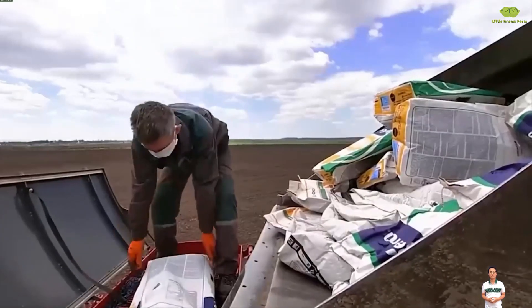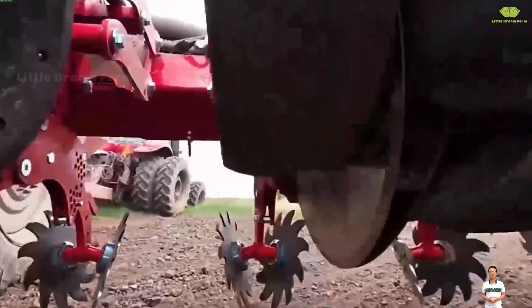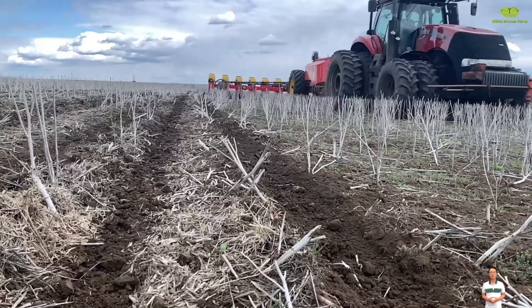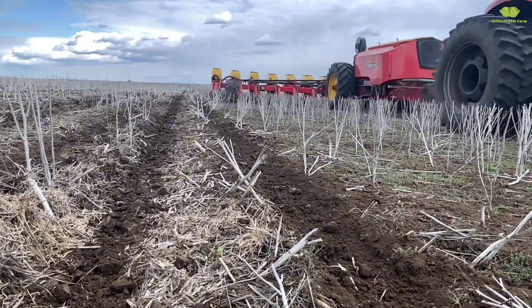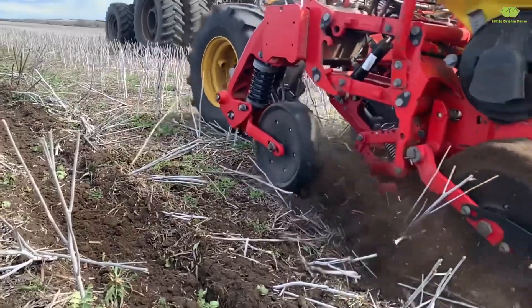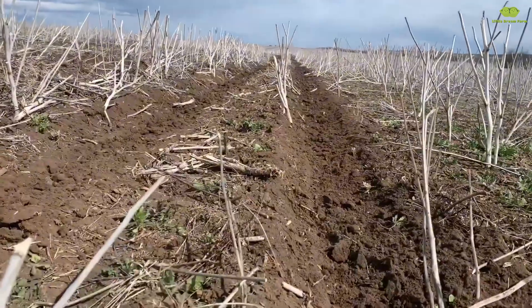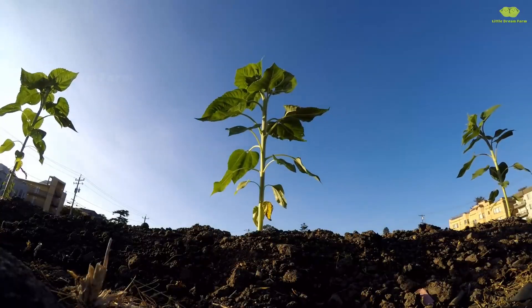First, let's explore how sunflowers begin their journey from tiny seeds. Like many other crops, sunflowers are also sown directly from seeds. However, the unique aspect here is that we no longer have to plant each seed by hand. Thanks to modern technology, seed-sowing machines can handle up to 20 rows at once, making the sunflower planting process more efficient than ever.